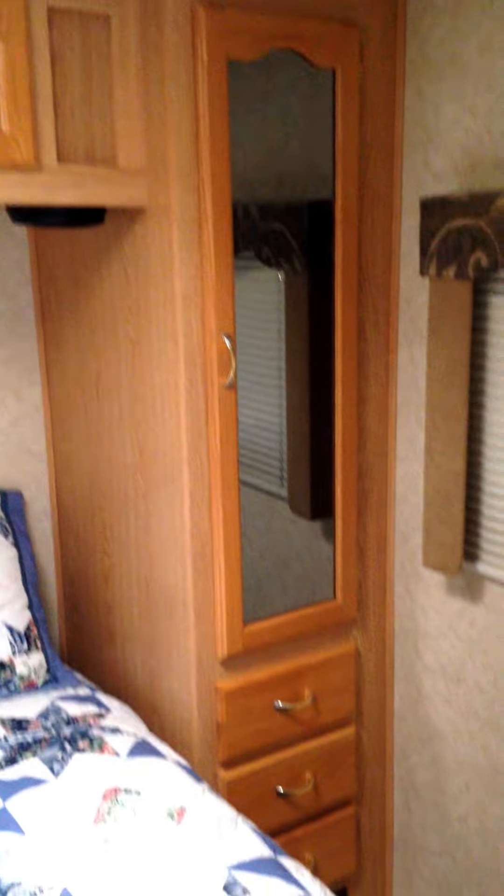Coming into the master bedroom, there is a nightstand with overhead cabinetry as well as a wardrobe and drawers to the side. There is also a flat screen LED TV in the master bedroom.